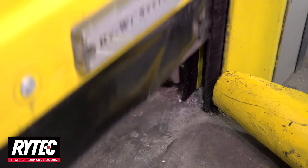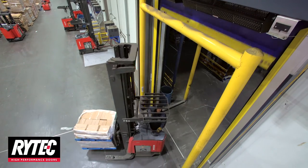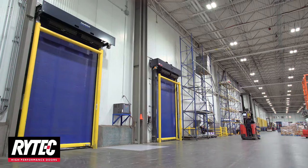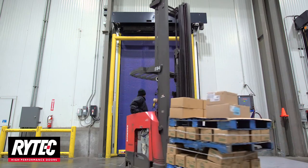The revolutionary door design decreases the side column footprint, simplifies installation, and provides enhanced access for maintenance. Aluminum side columns improve thermal properties and feature an integrated strap inspection window for easy preventative maintenance. This modular design allows side column sections and flexible brush seals to be easily replaced.